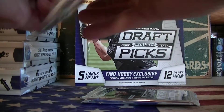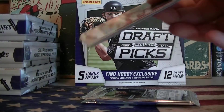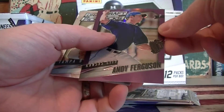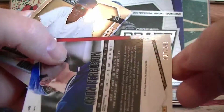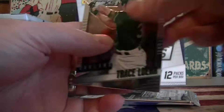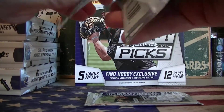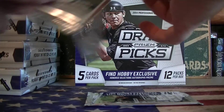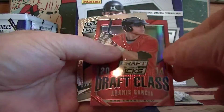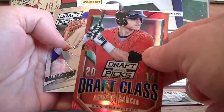Three packs left. We got a purple — Ferguson — purple is numbered to 149. Two packs left, he still should have an auto left. Maybe a bonus prism. Garcia, numbered to 100. I think that's your fourth one.